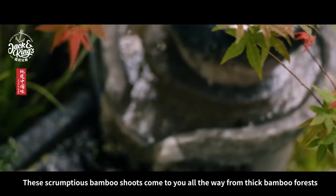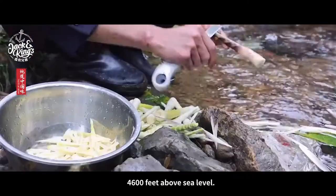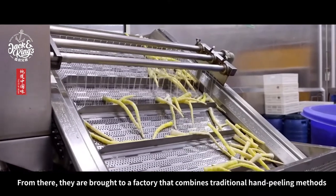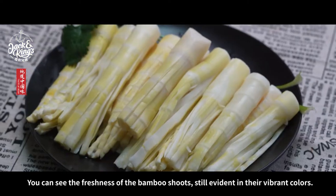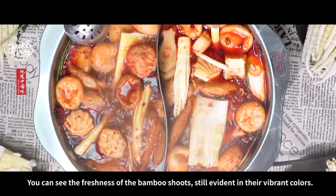These scrumptious bamboo shoots come to you all the way from thick bamboo forests 4,600 feet above sea level. From there, they are brought to a factory that combines traditional hand peeling methods with modern technology. You can see the freshness of the bamboo shoots, still evident in their vibrant colors.